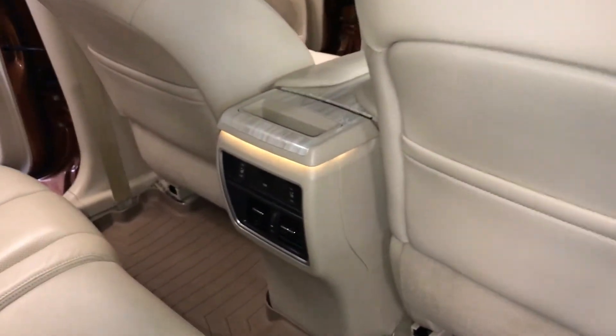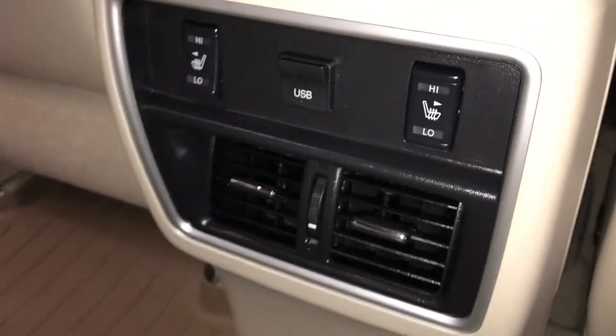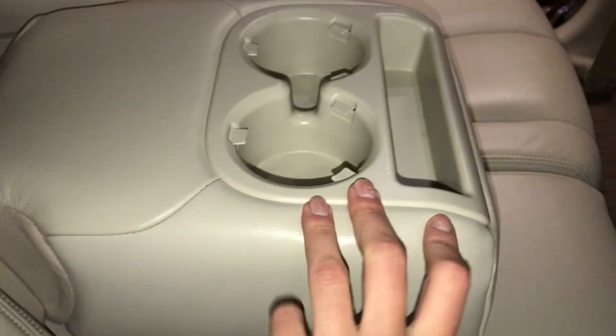Floor beverage holder and powered window controls in the rear. Back seat pockets and lighting underneath. USB input, ventilation ducts, and the outer middle seats are heated with low and high options. Fold-down armrest with cup holders.